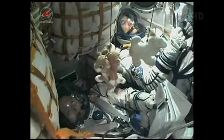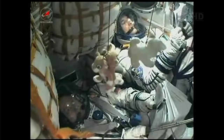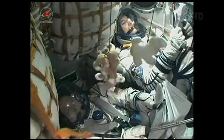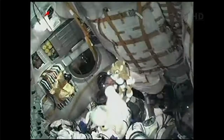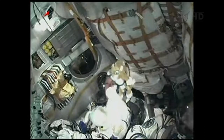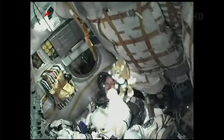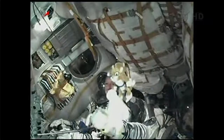Shroud jettison has been confirmed. The rocket's altitude now approximately 48 miles. Soyuz traveling at approximately 4,700 miles an hour.